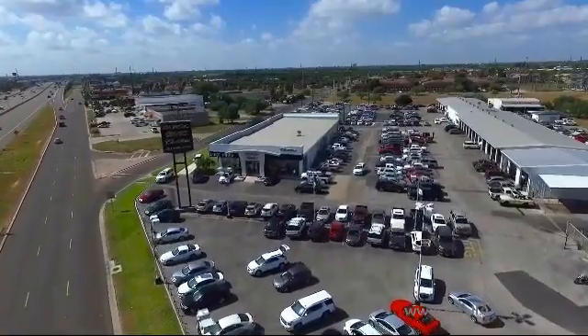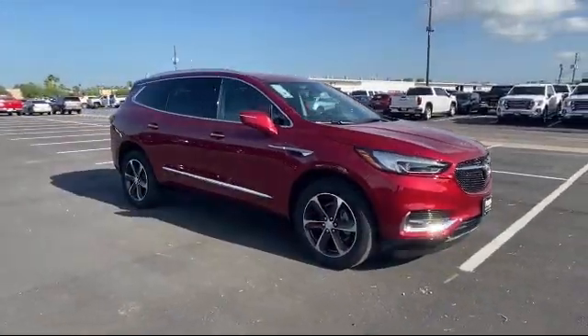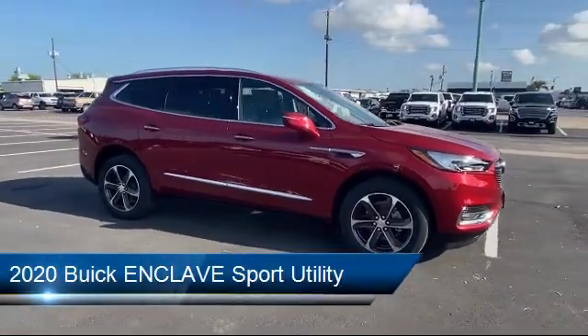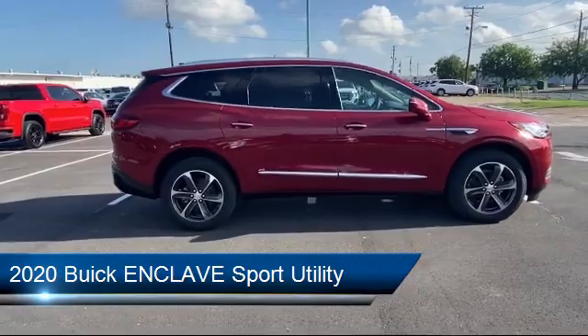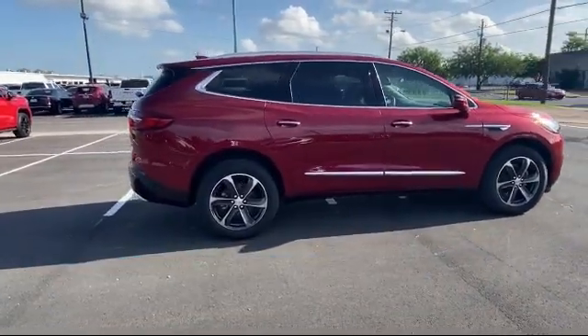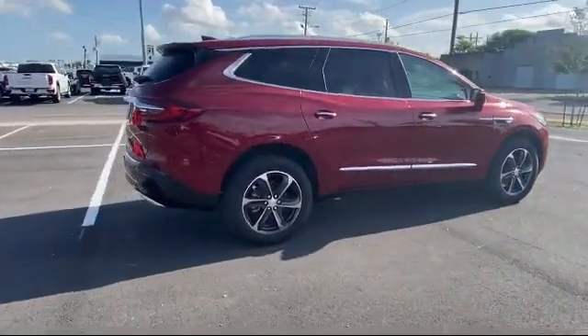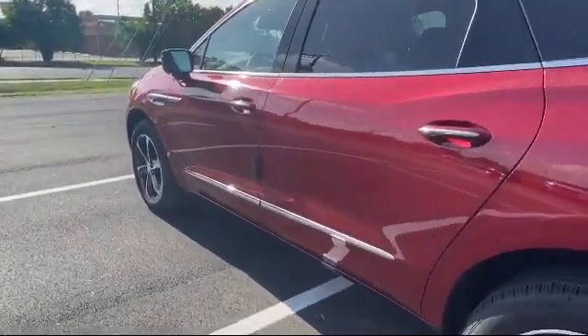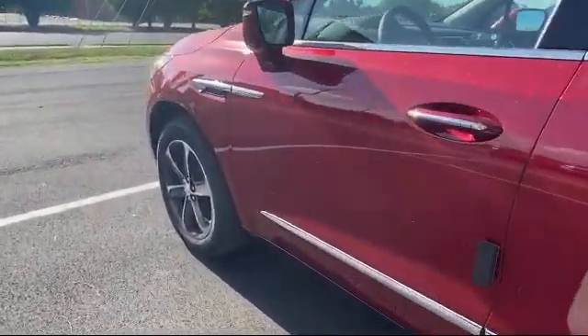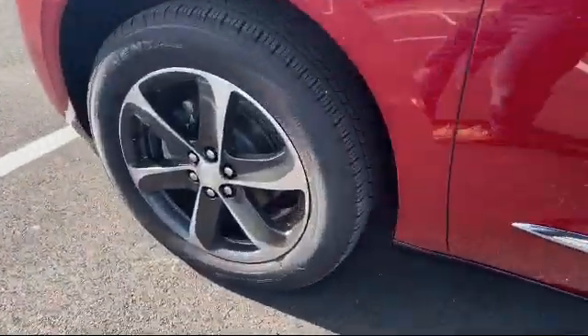Welcome to Luke Fruglia Motors, and here's a look at another one of our great vehicles from our inventory. It comes equipped with alloy wheels, tire pressure monitoring system, heated front seats, roof rack, keyless entry, third row seating, auto high beam headlamp control, leather wrapped steering wheel, parking sensors, and rear spoiler.